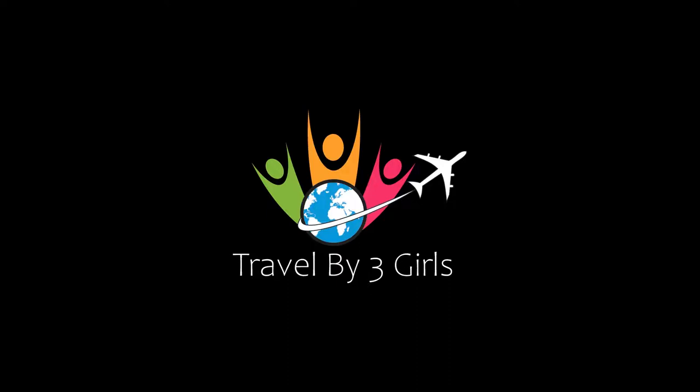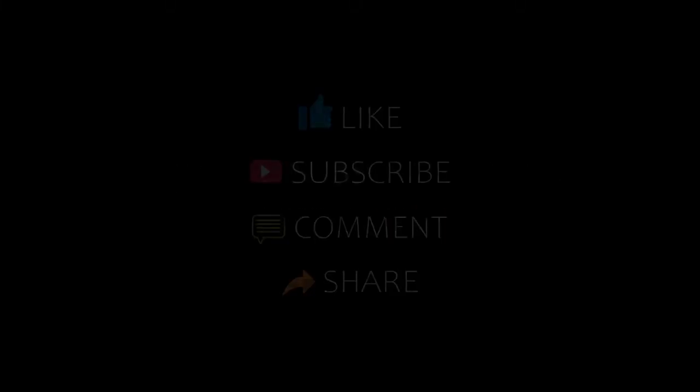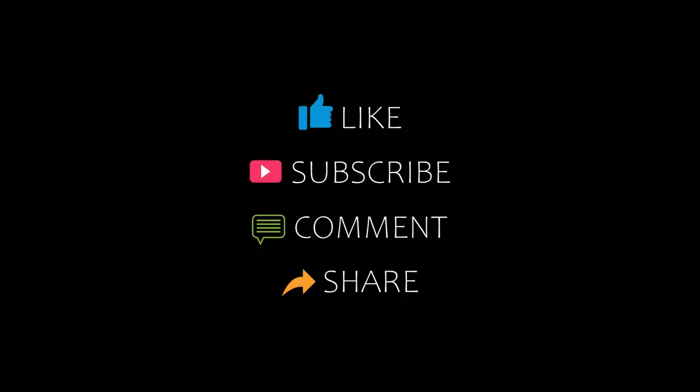Dear guys, welcome back to my channel and now you are watching the video of Topic Amundi Hotel. Please subscribe to my channel and don't forget to like, share and comment. Let's start the video.